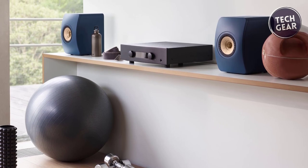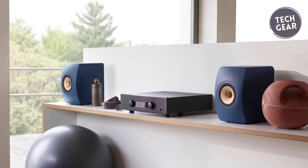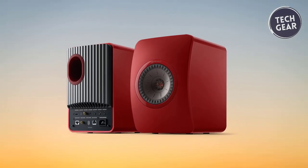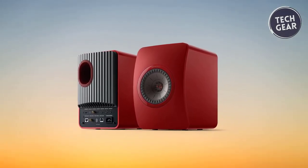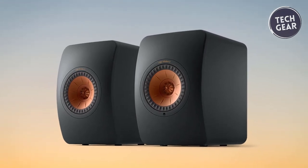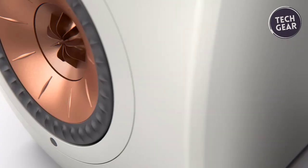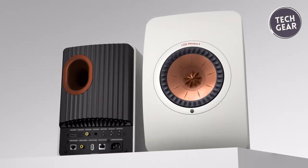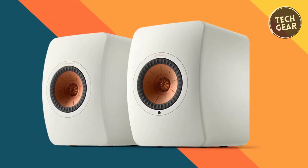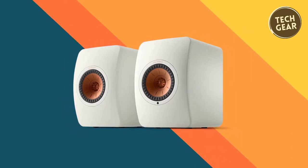The LS50 Meta's baffle is engineered from an injection-molded dough-molding compound, while internal cross-bracing and constrained layer-damping deaden vibrations, resulting in the lowest coloration in its class. The 12th generation UniQ driver with metamaterial absorption technology reduces coloration and distortion, providing a transparent, lifelike sound evenly dispersed throughout the room. The flexible port, calculated through computational fluid dynamics, ensures improved clarity, exceptional depth, and detail. Beyond functionality, the LS50 Meta is a piece of art with finishes in carbon black, titanium gray, mineral white, and the royal blue special edition, adding aesthetic finesse to your living space.